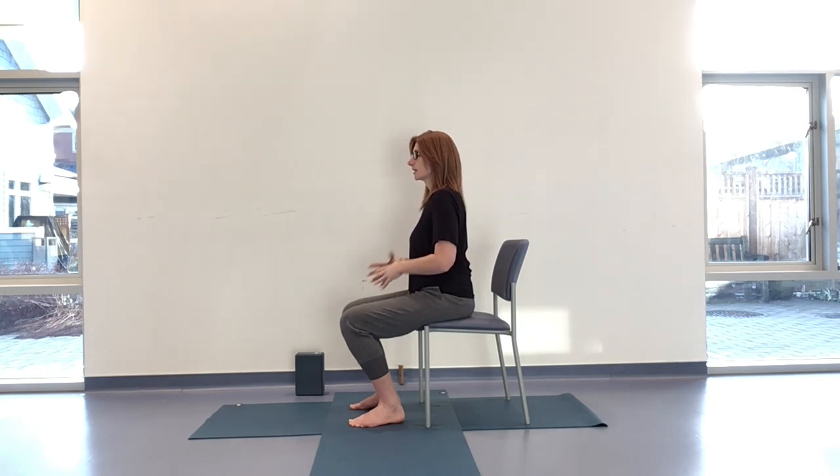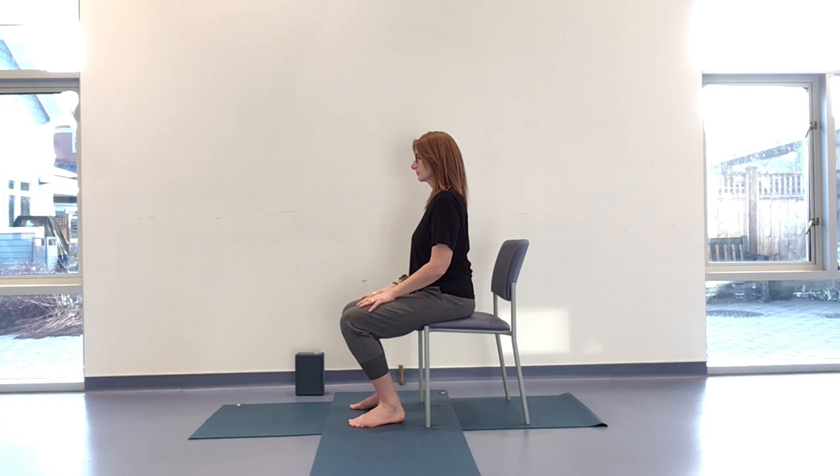Take a couple of breaths — just that whole torso breath, the pelvic floor moving with the diaphragm. Stay for the last exhale. When you're ready, we're going to come down to the floor. Make sure you have that block handy — or a rolled towel — for when we come down, and I will meet you there.